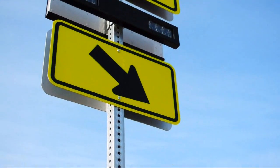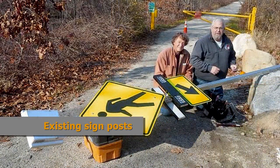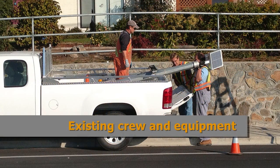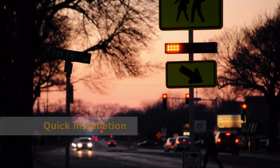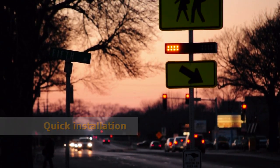Rectangular rapid flashing beacons are also cost effective. They install easily onto existing signposts and can be installed by city work crews without the need for specialized poles or pole foundations. And with the solar-powered option, rectangular rapid flashing beacons avoid costly trenching and lengthy traffic delays during installation.